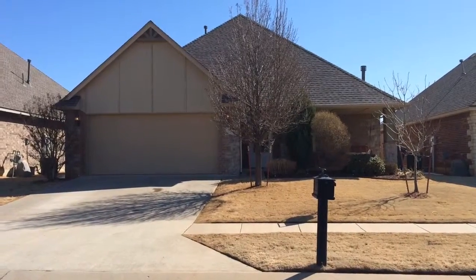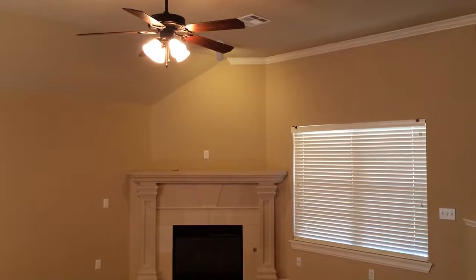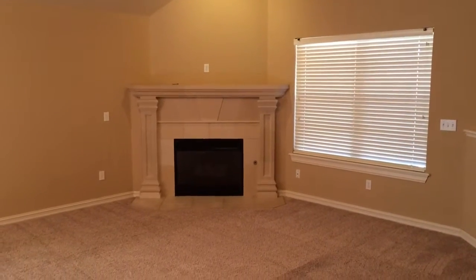This is 16208 Snowy Owl. This living room features a ceiling fan, tall ceilings, and a gas log fireplace with a front window.